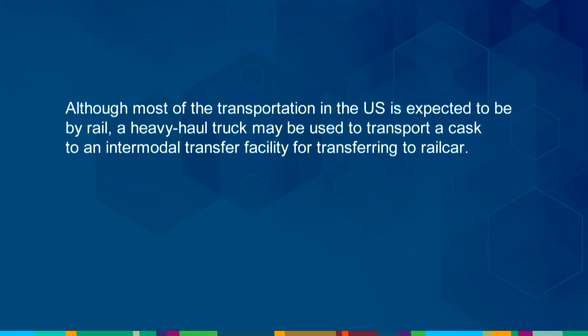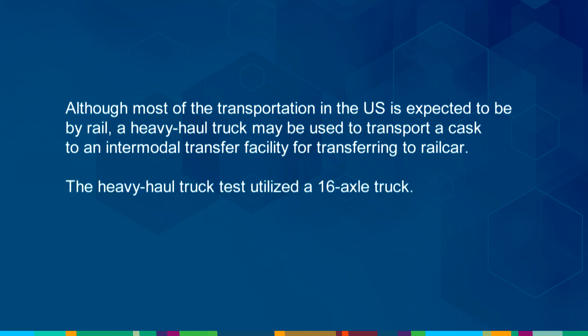The majority of transportation in the U.S. is expected to be by rail. A heavy haul truck may be used to transport a cask to an intermodal transfer facility for transferring to a rail car. The heavy haul truck test utilized a 16-axle truck.